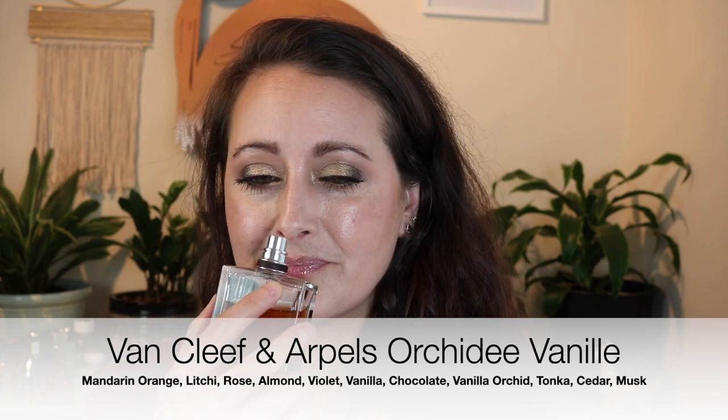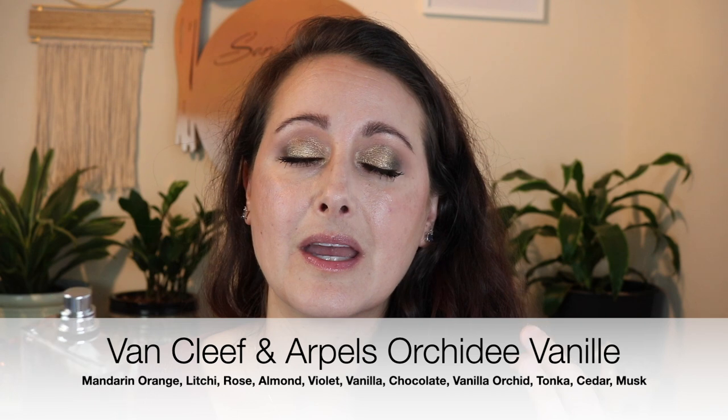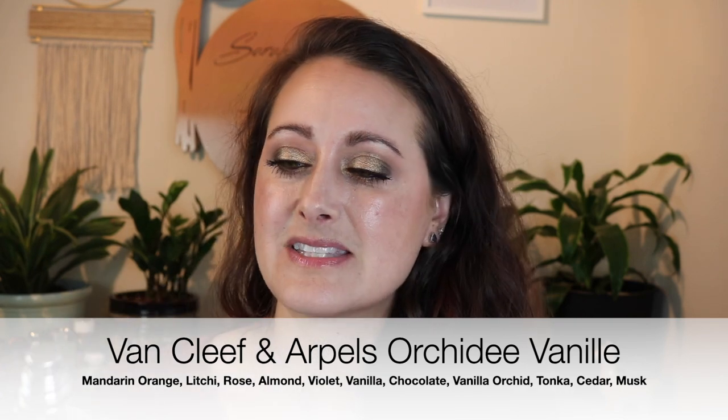The first one is Orchid Avani from Van Cleef & Arpels. This is a beautiful vanilla fragrance but it has a very prominent powdered dark cocoa note in it and I love it. This is one of the fragrances where the chocolate actually lasts — you can smell it on your skin for a long time. A lot of times chocolate just fades into nothing, but it actually hangs around in this one. It's a pretty complex fragrance with a ton of notes, but I get a lot of chocolate and vanilla from it.